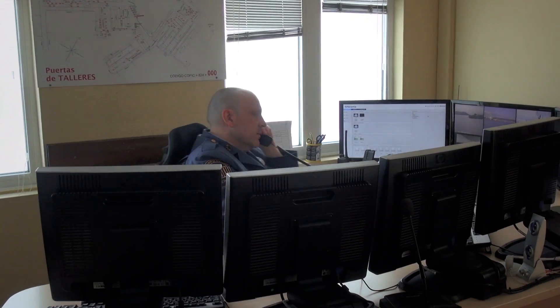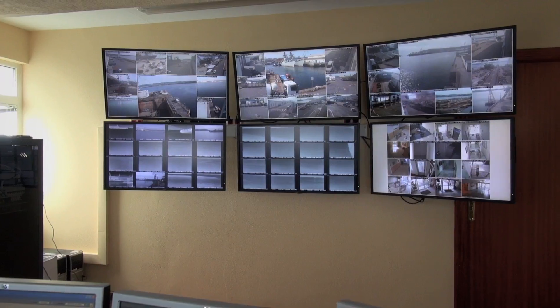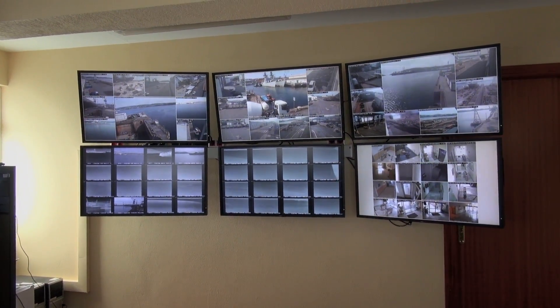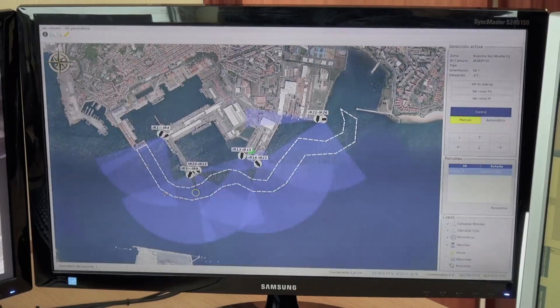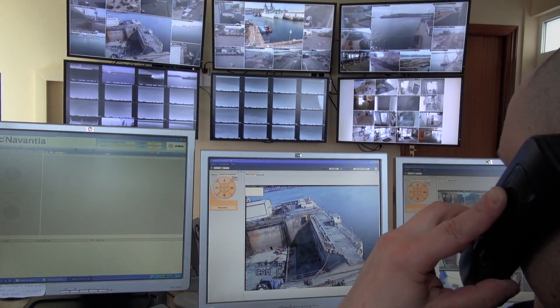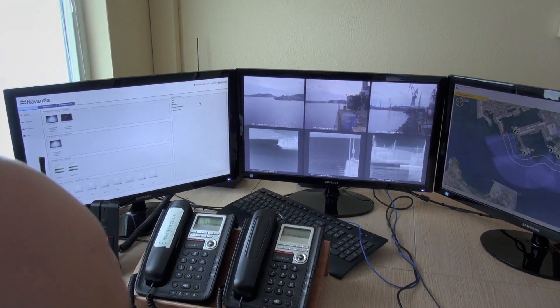Meanwhile, in the control post, the operator has several screens that display the entire surveillance area, including a geographical information system, GIS monitor, with geographic information about the area and all of the resources required for decision-making.